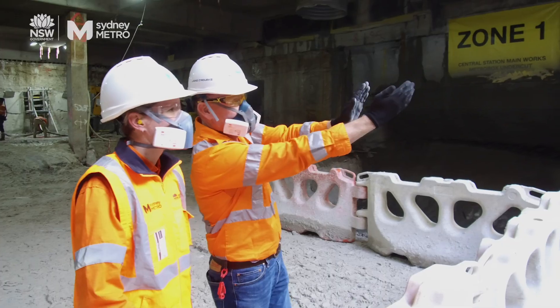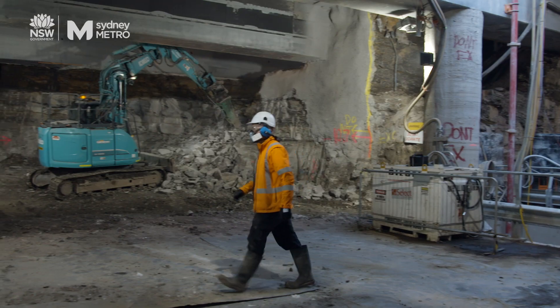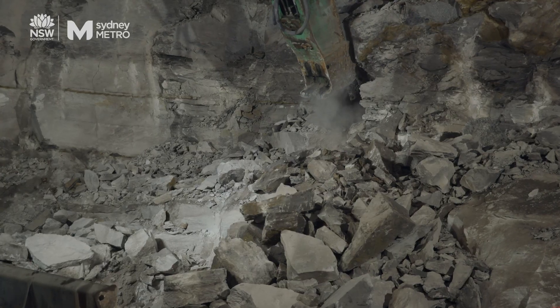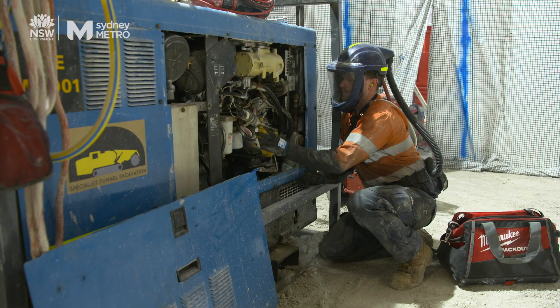Health and Safety is and always has been our number one priority at Sydney Metro, and one of our key risks is protecting our people from developing the debilitating disease of silicosis. To do that, we have to protect our workers from exposure to silica dust.